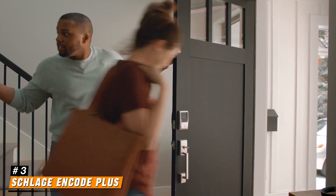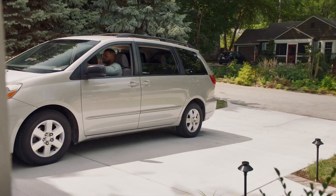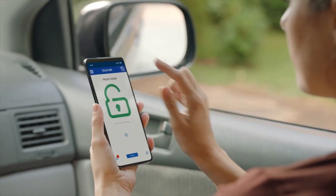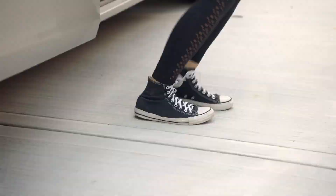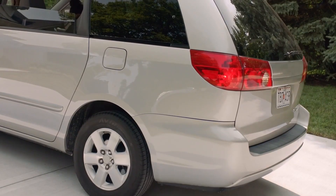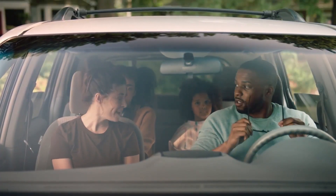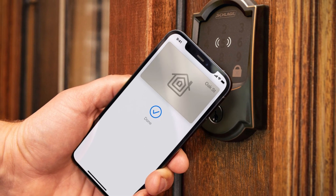Number 3: Schlage Encode Plus. The Schlage Encode Plus is a cutting-edge smart lock that takes home security and convenience to the next level. Featuring a sleek and modern design, this lock integrates seamlessly with your home while providing advanced technology to ensure your peace of mind. One of its standout features is built-in Wi-Fi connectivity, which allows you to control and monitor your lock from anywhere using your smartphone — lock or unlock your door remotely, check the status, and receive notifications when someone enters or exits. The Encode Plus also supports Apple Home Key, enabling you to use your iPhone or Apple Watch to unlock your door with just a tap. The lock also allows you to create and manage unique access codes for family members, friends, or service providers, giving you complete control over who has access to your home.